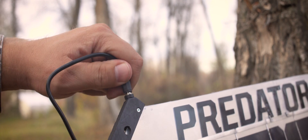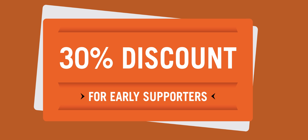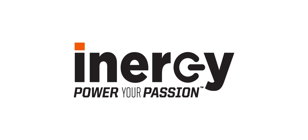We know that the Kodiak generator and the Predator panel will change the world. For helping us make this happen, we're giving every one of our supporters at least a 30 percent discount, and when we hit our goal we'll provide additional perks as well. For a select few early supporters, we will make sure that your Kodiak generator will be delivered into your hands by Christmas. On behalf of Inergy, thank you for your support.